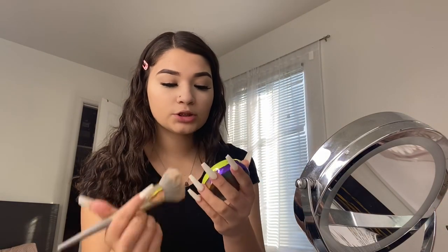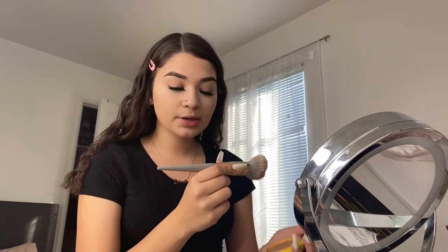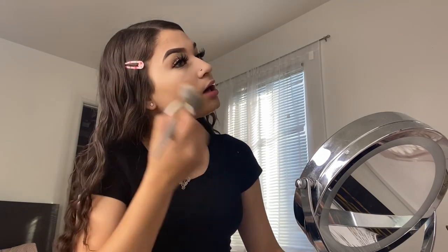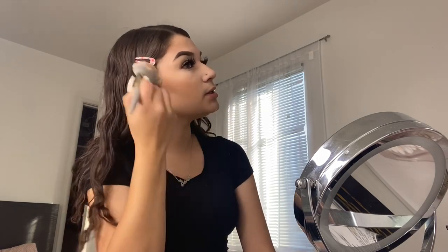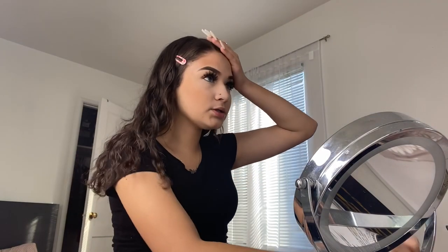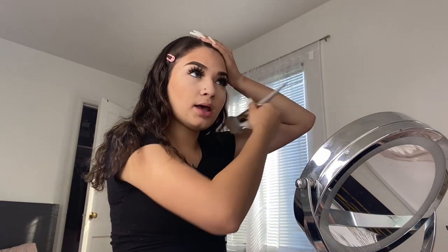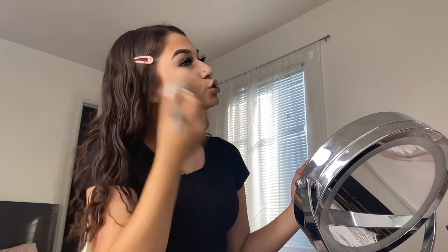For bronzer, I used to swear by the Fenty In the Sun bronzer, but it's a bit light for me. I went back to the Physicians Formula Butter Bronzer and I don't know why I ever stopped using it — it's super good. I apply it using a culture brush also from my Ipsy bag. I've really started to love bronzer; I used to not care about it at all, but I love the look of bronzer and highlight on smooth skin.